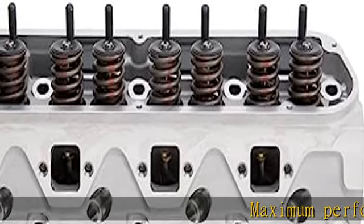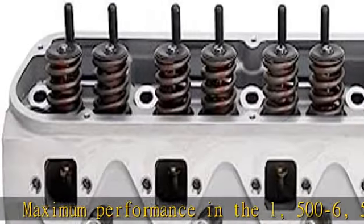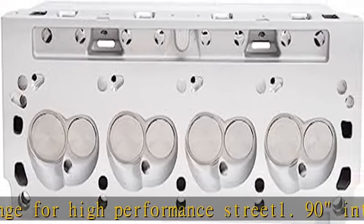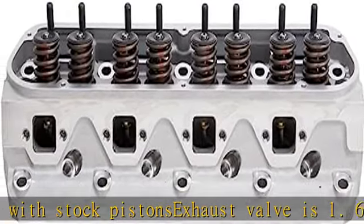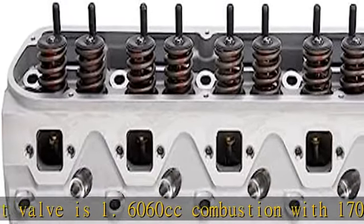Maximum performance in the 1,500 to 6,500 RPM range for high performance street use. 1.90 intake valves are for use with stock pistons; exhaust valve is 1.60. 60 cubic centimeters combustion chamber with 170 cubic centimeters intake port; will not accept rail rockers. See more product details in the description to get this product today at the best price.